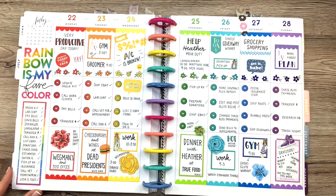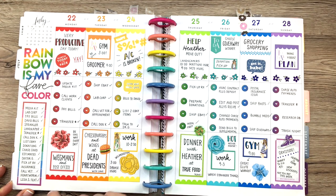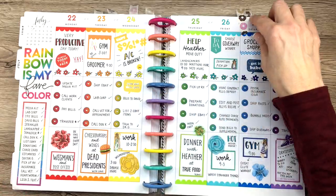Again, this is another time I did that — just the same thing, a big long list of things I needed to get done, and then an extra sticker to fill up that space.